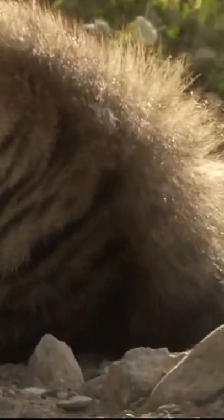The coat is a soft grey-brown color, lighter around the legs and darker across the mane.